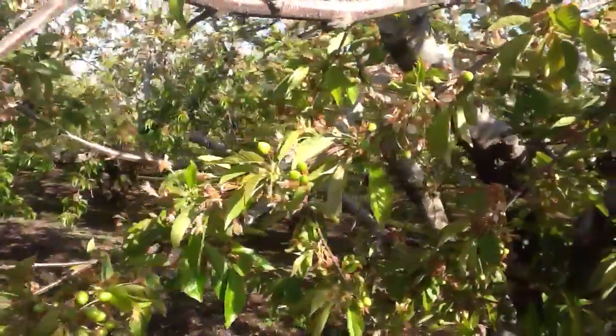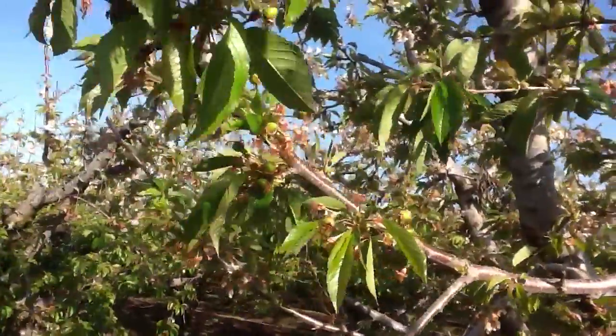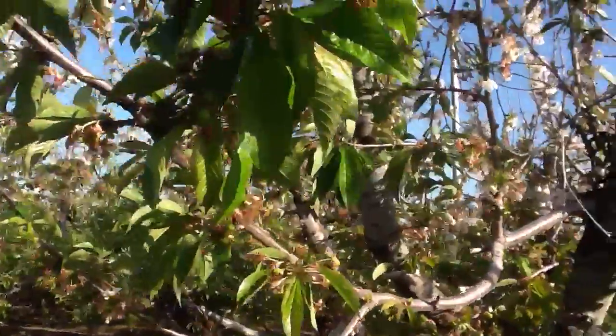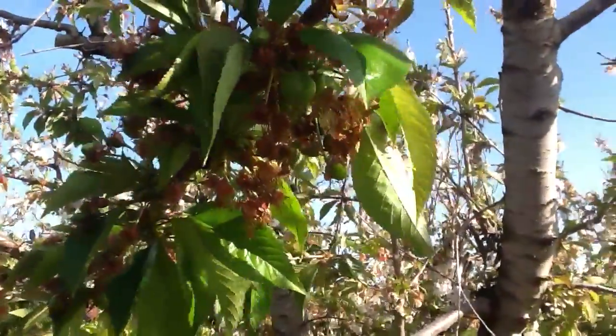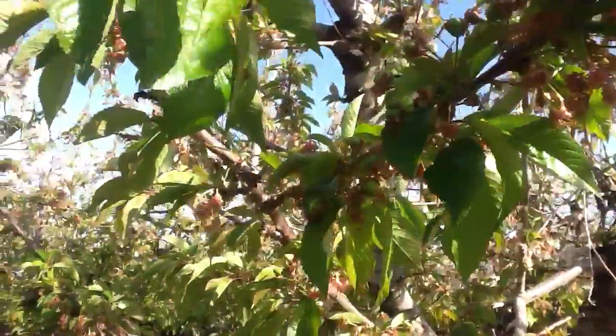We got quite a bit of rain over the weekend, so we went through with another nutrition shot — a fertility foliar spray with fungicide — and these trees look really happy.